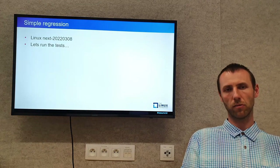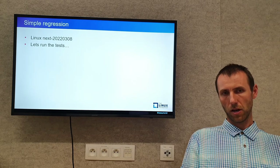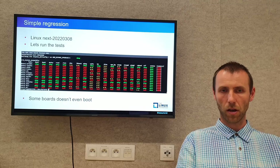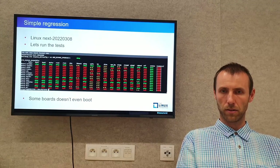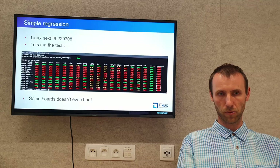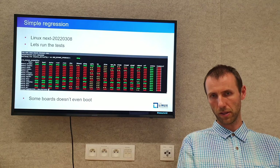Let's see how it looks in practice. We have a Linux-next release from March 8th this year. Let's run the tests. My script produced a rather red summary. Some boards, meaning some lines are colored red, which means the board doesn't even boot — all tests failed.